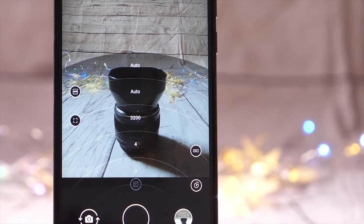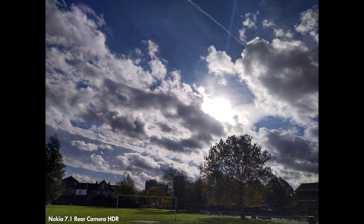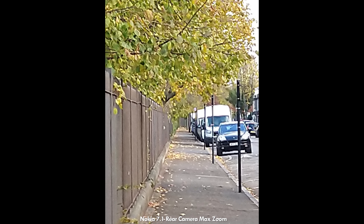HDR works great on both, giving you some pretty spectacular shots, although I get better results from the Nokia — it seems more capable of recovering details in the shadows, as you can see in the shot here. Another plus point goes to the Honor for its versatility: the digital zoom is perfectly usable on the Honor, whereas on the Nokia there's a noticeable loss in quality as soon as you zoom in. For the front-facing camera, I much prefer the 8 megapixel on the Nokia over Honor's 16 megapixel offering — more contrasty and more accurate colors. It's not quite as sharp as the Honor, but selfie cameras don't need to be too sharp.